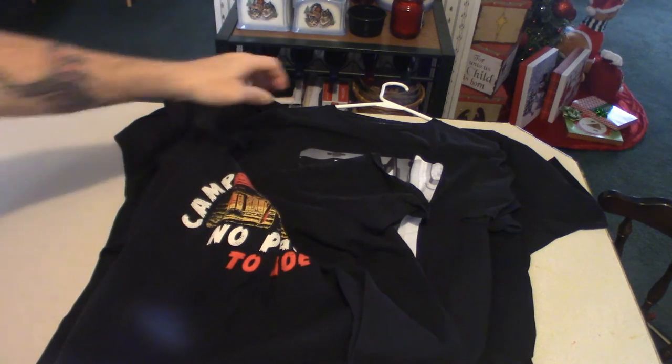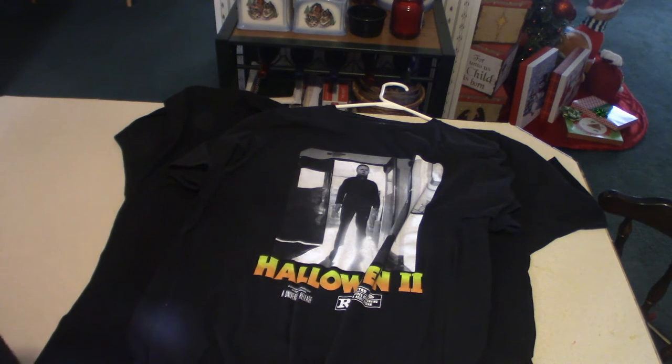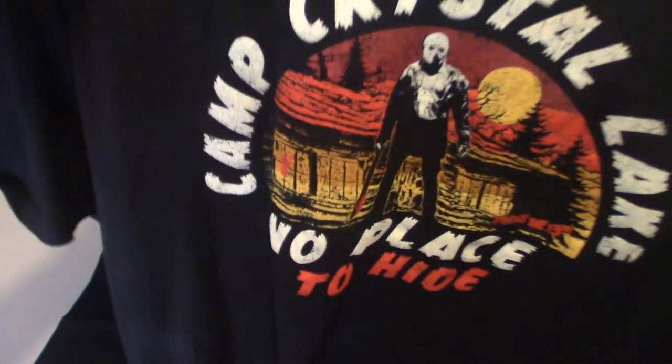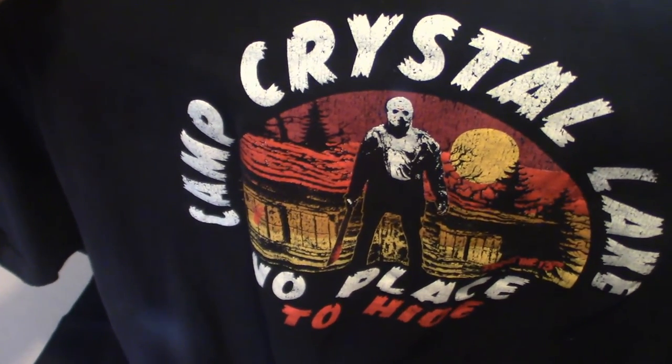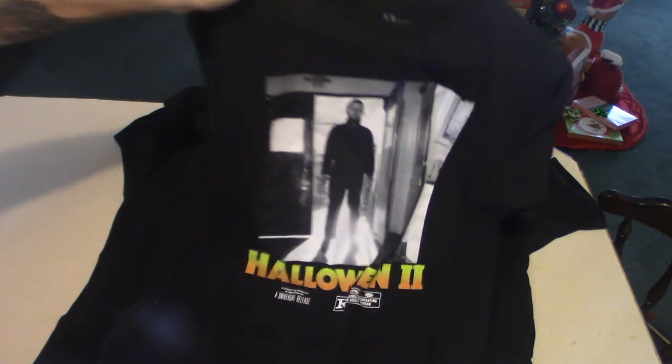Now this one here is yet another Jason — Camp Crystal Lake, No Place to Hide. That's what that looks like. This next one is Halloween. Yes, I am a fan of Halloween, but I'm a bigger fan of Friday the 13th. Can't go wrong. But anyway, that's what that looks like, guys — very cool shirt, and this one fits nice too.